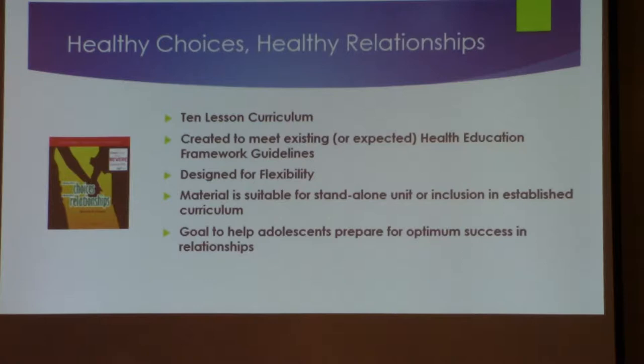We've had a couple of our teachers use it and analyze its alignment with the Wyoming standards, and it scores well in a lot of areas — it really follows along very well. They've enjoyed using it, and we think it's a really good addition to our healthy relationship resources.